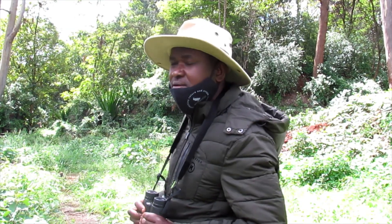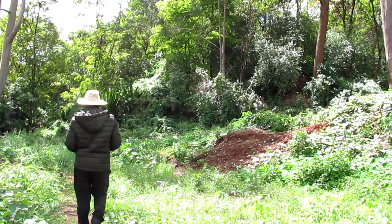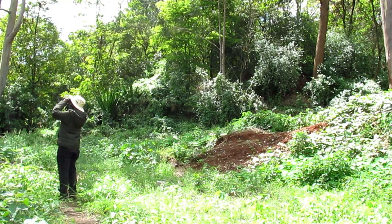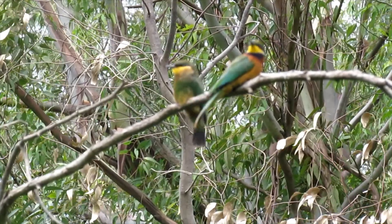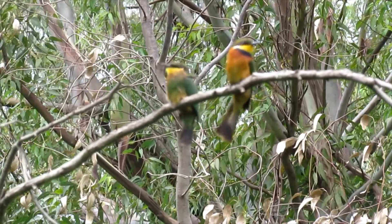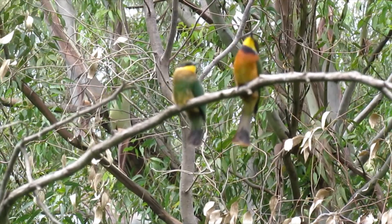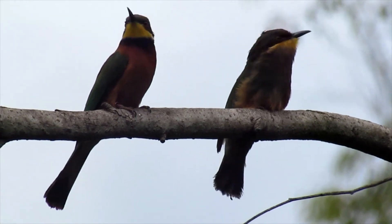Let's go and have a closer look at how the chicks are being fed by their parents. Feeding of the chicks is done by both parents. Bee-eaters feed mainly on bees and wasps that they catch in flight with their long, tapering, curved bills. The insect is beaten and wiped on a branch before it's swallowed. Now the parent is feeding the chick.